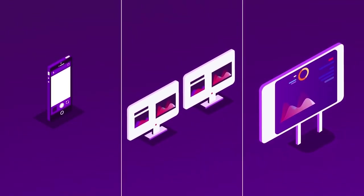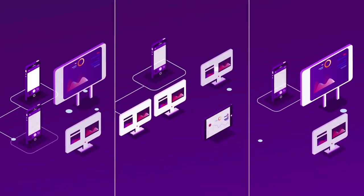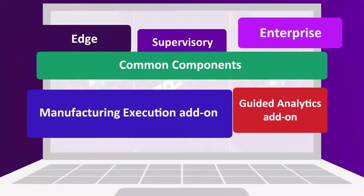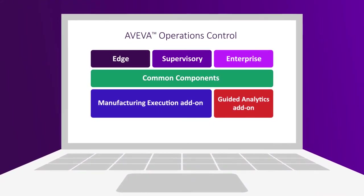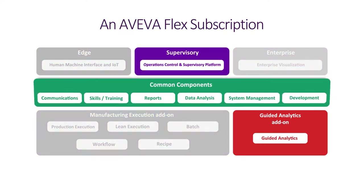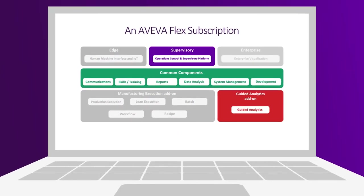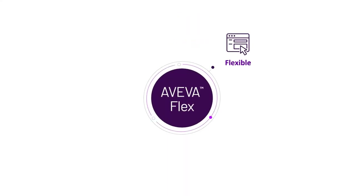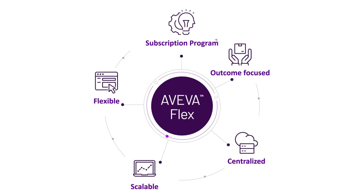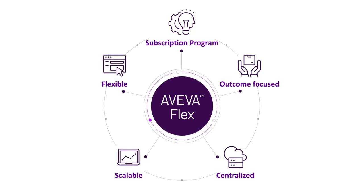Tailor the software environment to your desired outcomes with a proven, reliable, and innovative partner. As an Aviva Flex subscription, Aviva Operations Control lets you easily adjust usage or add additional packages to extend your digital capabilities. This offers simplicity and provides a high level of flexibility to meet your needs with solutions you can trust as your organization embraces going digital.